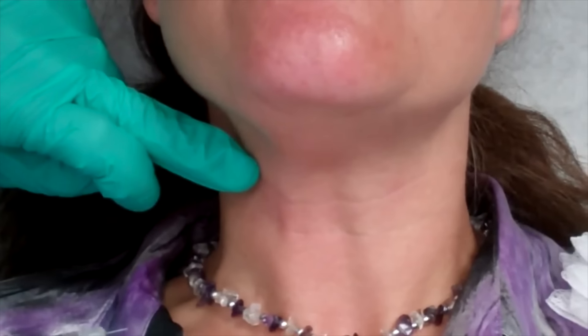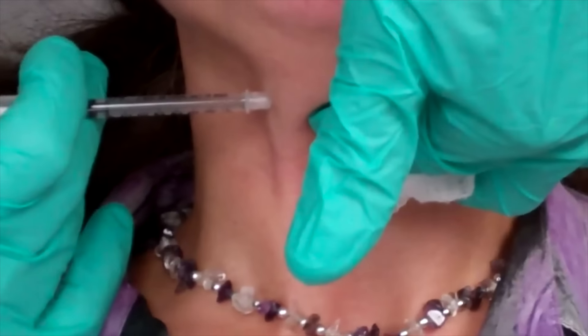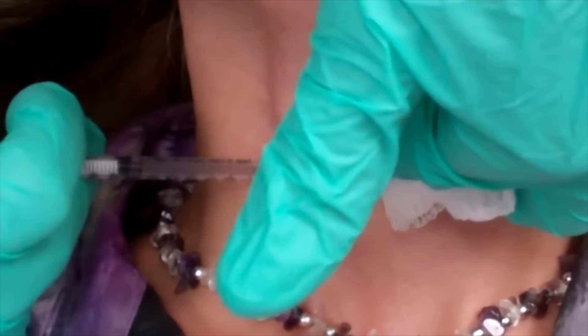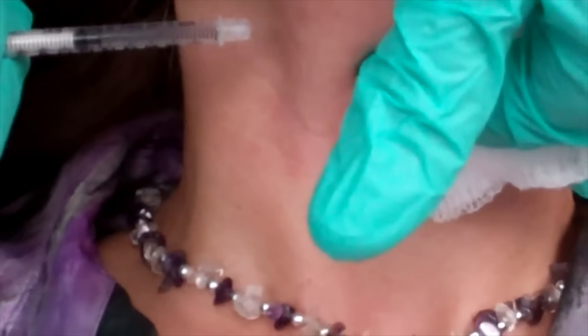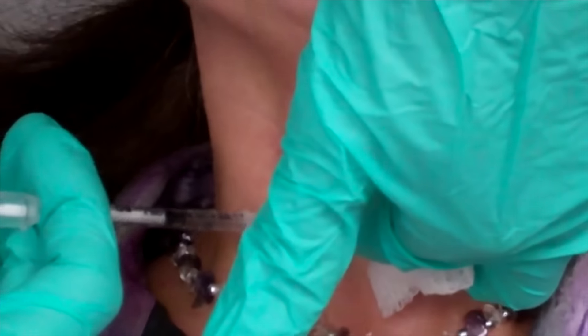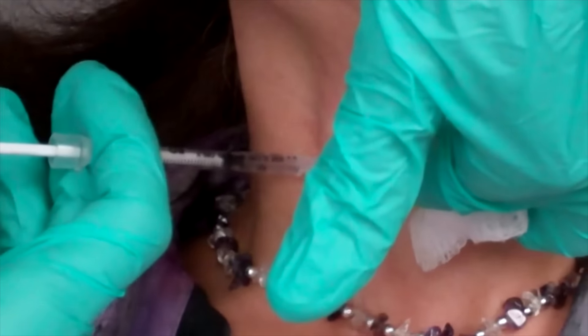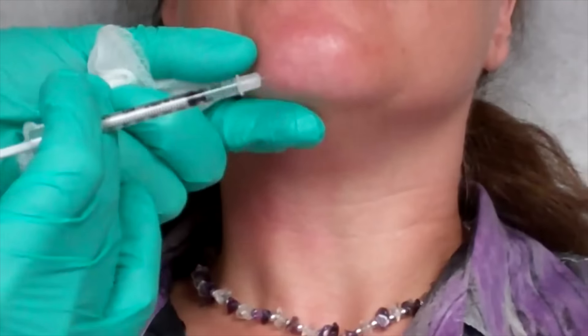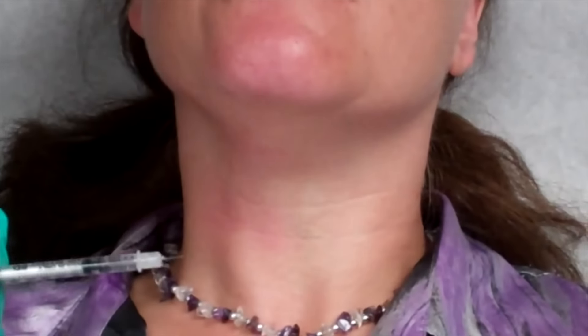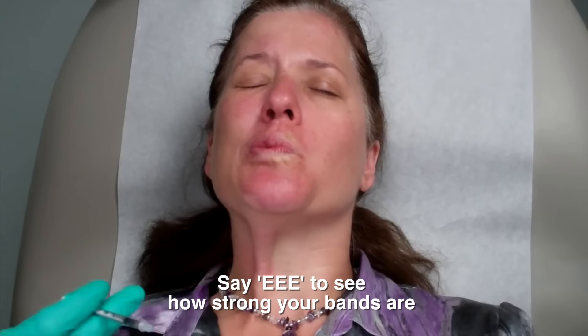She's got a hyperactive platysma band - you can see it when she goes 'E'. That platysma muscle is overactive on that side. It's about six to eight units of Botox into the platysma itself. Injecting the platysma muscle decreases the pulling down of that muscle in the neck and gives what's known as a Nefertiti neck lift. Placement of Botox has to be very accurate. You can go 'E' and see how strong that band is - this corrects the asymmetrical side.